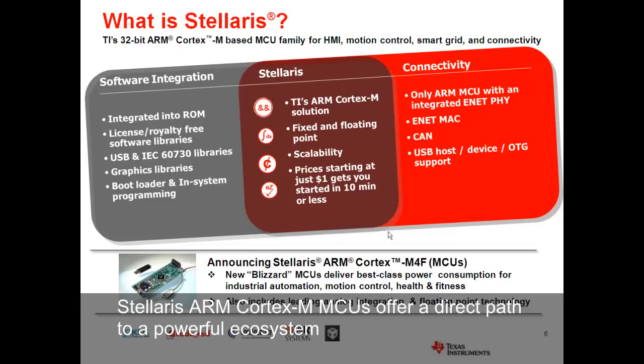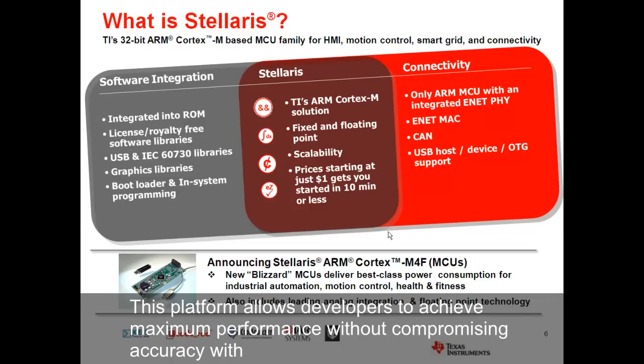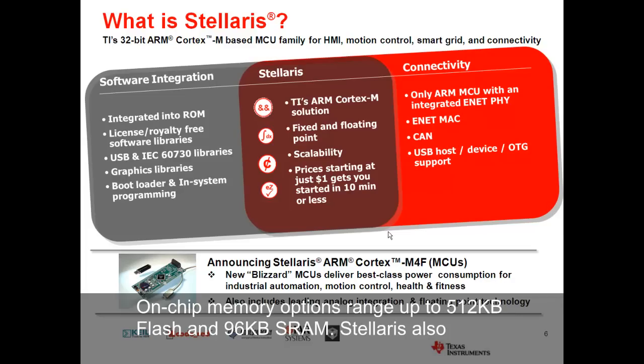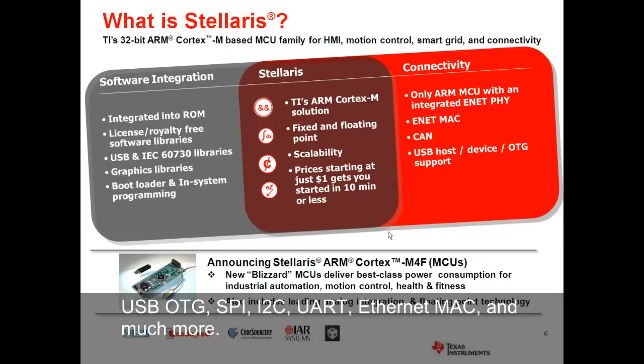Stellaris ARM Cortex-M MCUs offer a direct path to a powerful ecosystem of over 220 MCUs with stellar built-in connectivity, development tools, and software. This platform allows developers to achieve maximum performance without compromising accuracy with both floating and fixed-point computation units integrated on-chip. Advanced analog integration offers up to 24 channels and up to 2 mega-samples per second 12-bit ADCs. On-chip memory options range from 512 kilobytes flash to 96 kilobytes SRAM. Stellaris also has prolific connectivity peripherals including CAN, USB OTG, SPI, I2C, UART, Ethernet MAC, and much more.